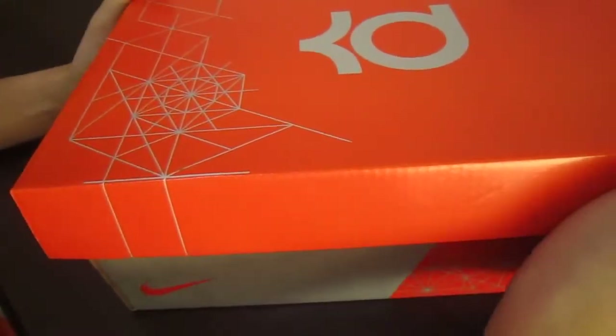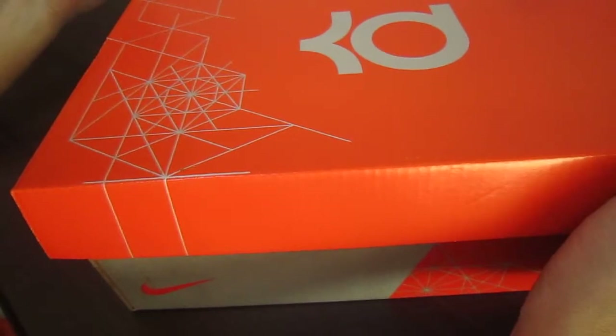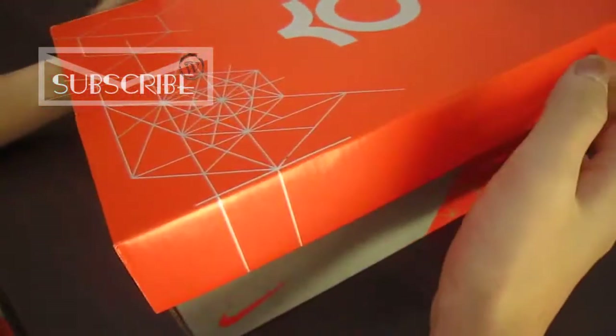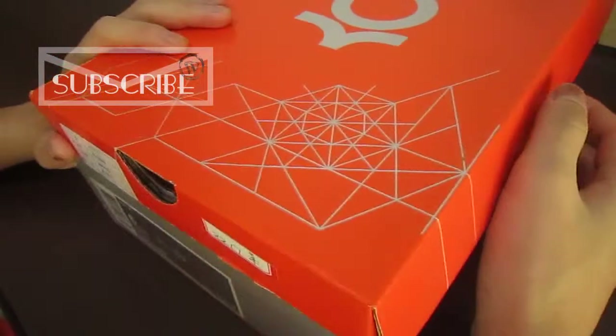Hi guys, nice to see you and I'm so pleased to have this opportunity to share a pair of shoes with you. We can find that this is from NBA superstar Kevin Durant's personal shoes. Now please check out this box.